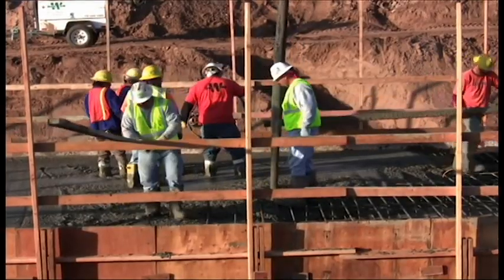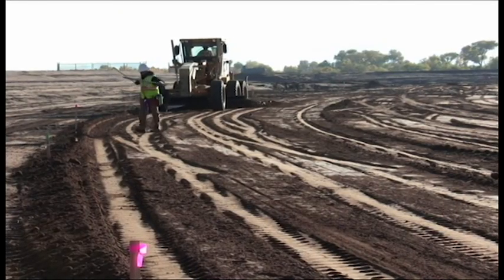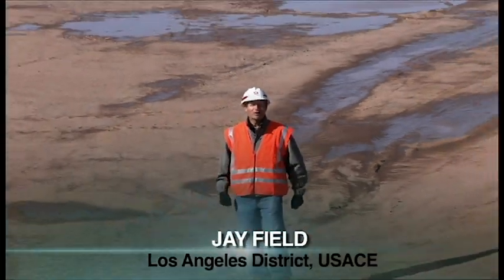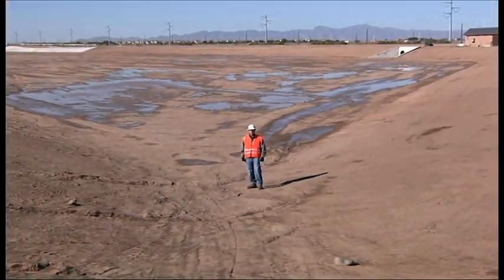Across the street, workers toil daily to turn more than 500 acres of open land into a larger scale version of that ecosystem restoration project. This empty basin will soon be filled with water, wildlife, and a thriving ecosystem, culminating nearly two decades of cooperation between the city of Phoenix and the Army Corps of Engineers.